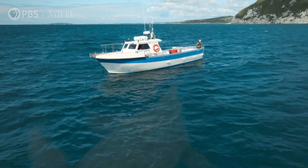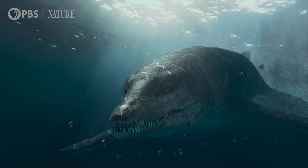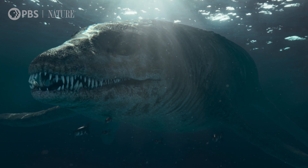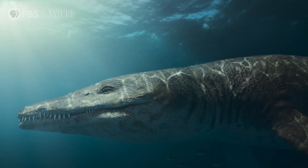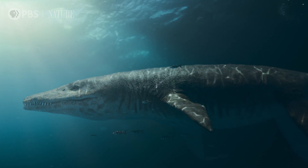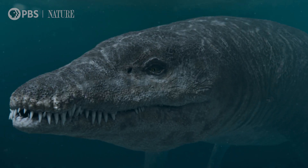Unlike dinosaurs that lived on land, these colossal marine reptiles spent their whole lives in the ocean. Thought to have been over 30 feet in length, similar to a double-decker bus, they had long, broad flippers, short, strong necks, huge heads, and enormous jaws.